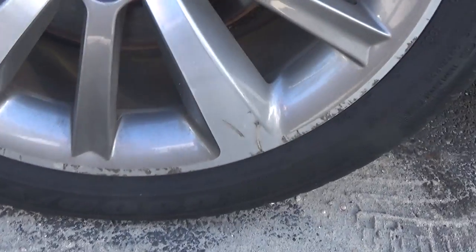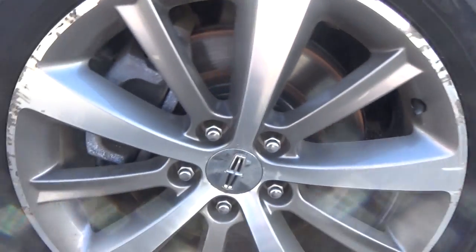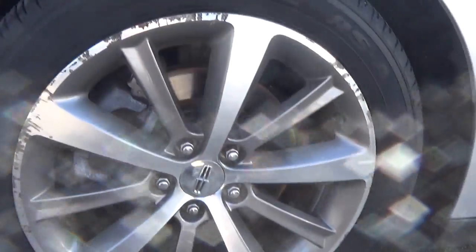Coming to the wheels, these ones have some really bad curb rash on them. This car in general is in rough shape — you'll see when we get to the interior. The wheels are 255/45/19s, nice set of wheels.